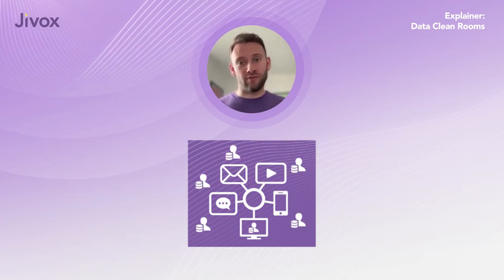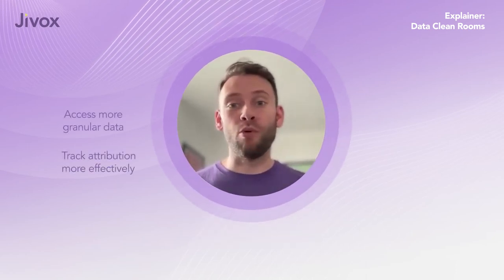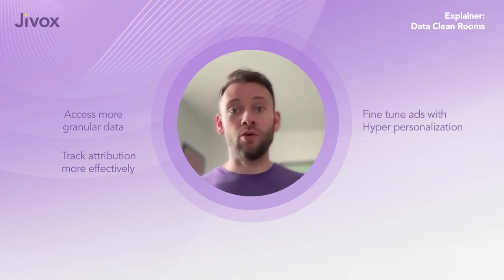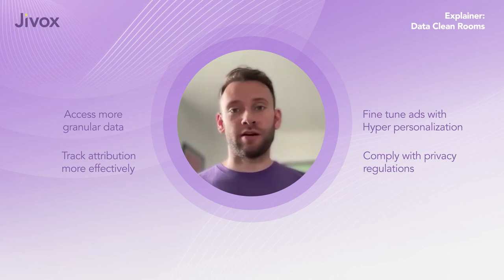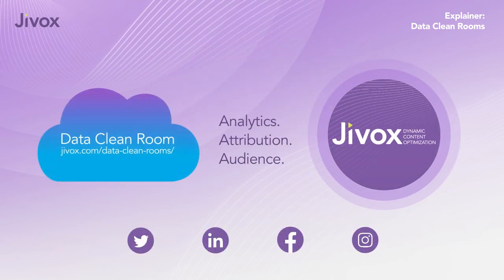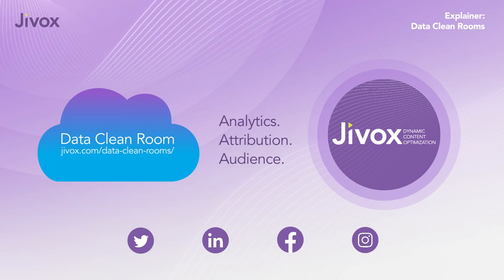With data clean rooms, brands can access more data, track attribution more effectively, and fine-tune ads with hyper-personalization — all while complying with privacy regulations. Learn more about how the Jivox data clean room can help your brand succeed with privacy-first analytics for DCO and personalized marketing campaigns.